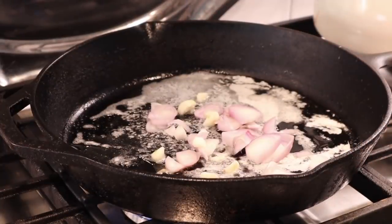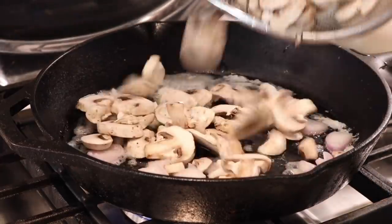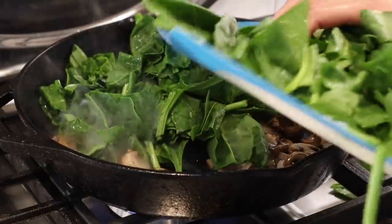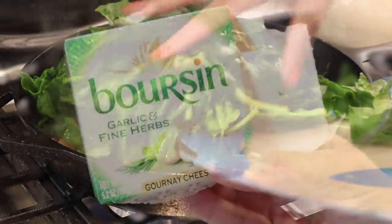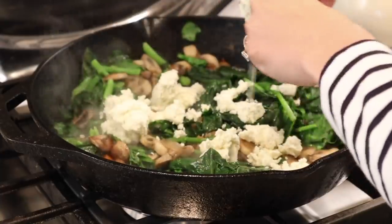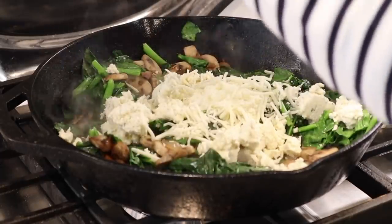Start by sautéing the shallots — or onions if that's what you have — then add mushrooms and garlic. Top with spinach and let it cook down; it really doesn't take very long. Crumble the boursin herb cheese into this mixture. It adds such a wonderful flavor to the quiche. I recommend trying it along with another cheese of your choice, like Monterey Jack or cheddar.